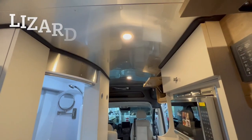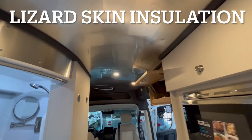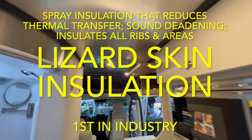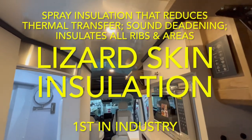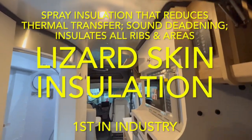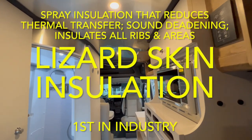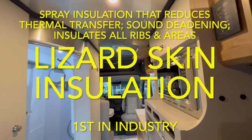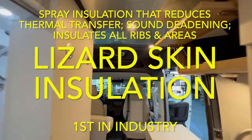The Rangeline is also the first in the industry to use Lizard Skin insulation — a spray-in insulation, kind of like a rhino lining once it's applied. This reduces thermal transfer and provides sound deadening, insulating all the ribs and all the areas, making everything a little bit quieter.